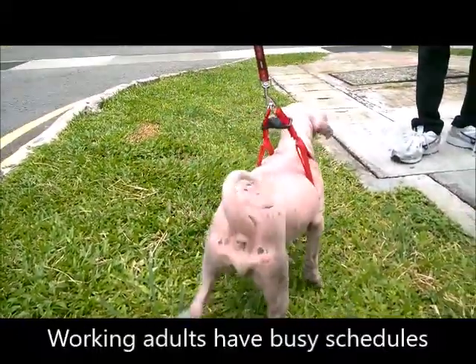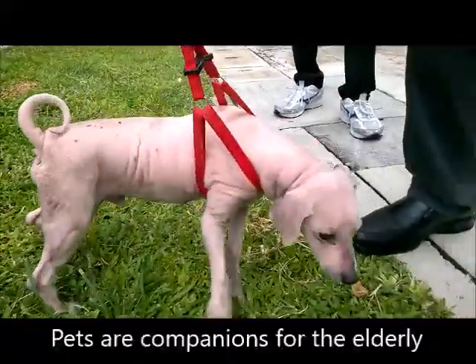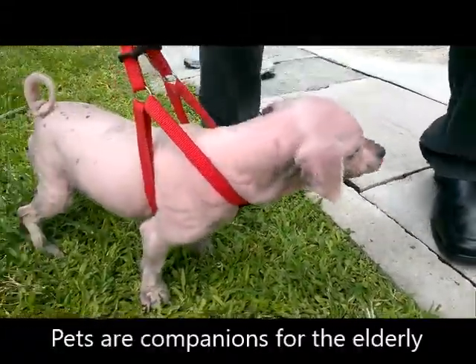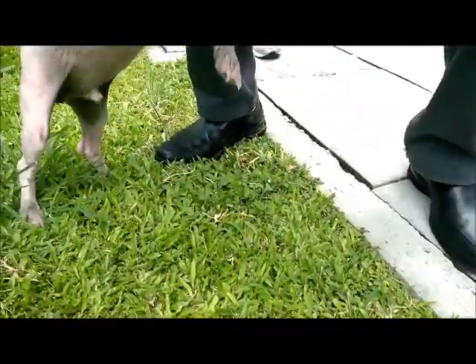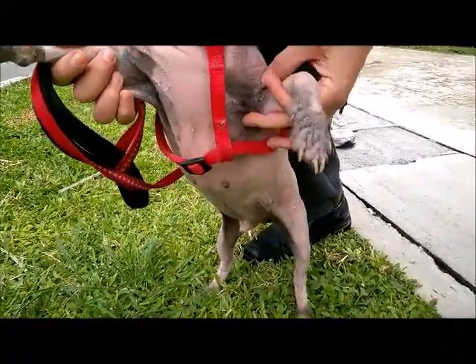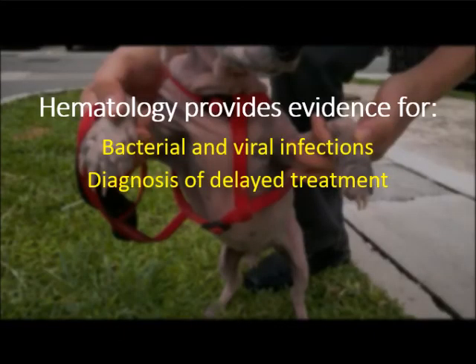The working adult of the household was financially stable and capable of giving proper care to the poodle. However, due to a busy schedule, the poodle was left in sole care of the elderly parents. They welcomed it as an old age companion and doted on it. When the pet was ill, the elderly parents tried convenient home or pet shop remedies which did not work. Only when the condition got much worse was it taken to TulpyroVets. Hematology played an important role by providing evidence for delayed treatment-induced bacteremia.